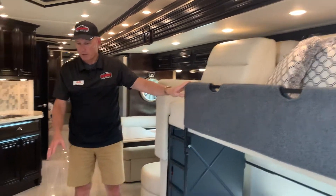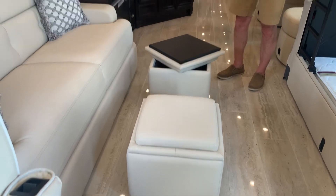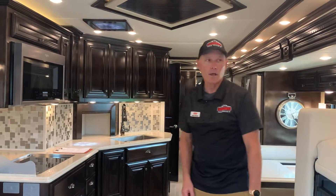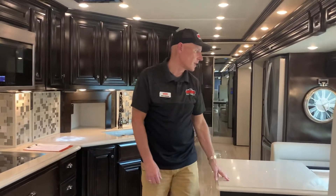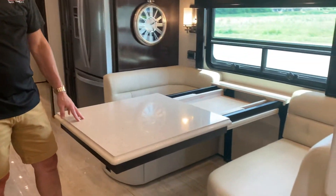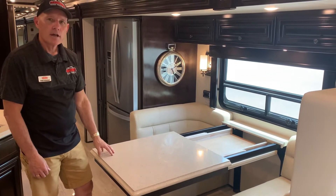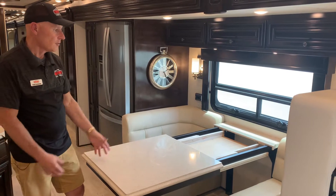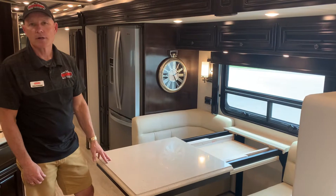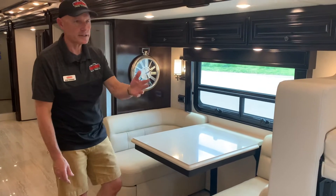Across from there you have two Ottomans — notice how they can serve as a coffee table, or you can take them off and use them for magazine storage, socks, afghans, anything like that. Coming back further you have your Euro dinette booth. I pulled this out because there are two additional leafs that'll extend this table for more seating, plus two more folding chairs usually stored beneath the master bedroom king bed. The slide goes right in — very easy to get by.